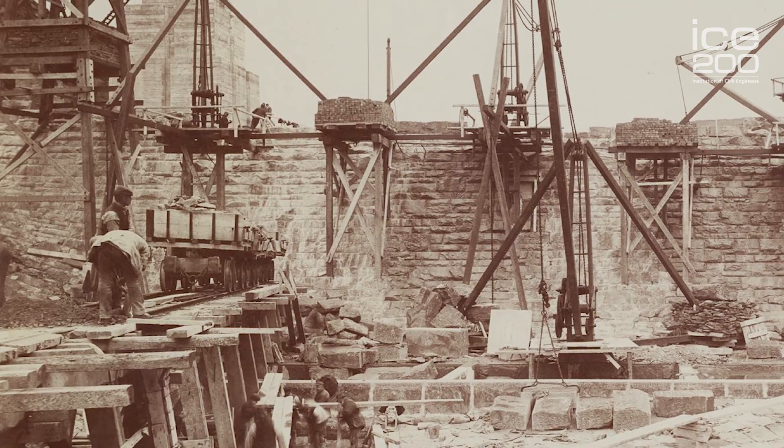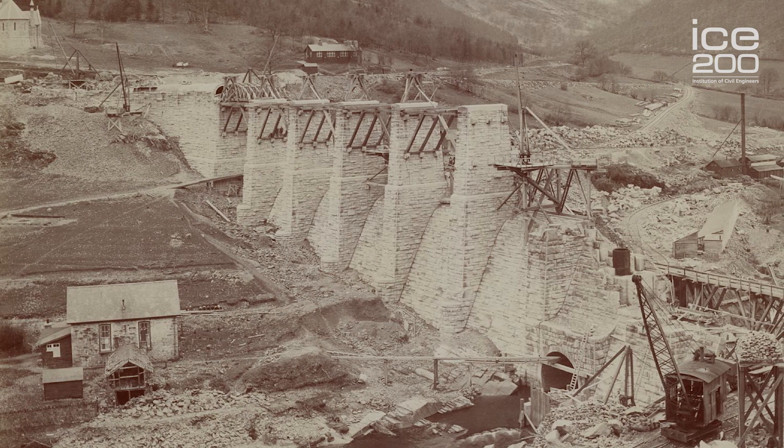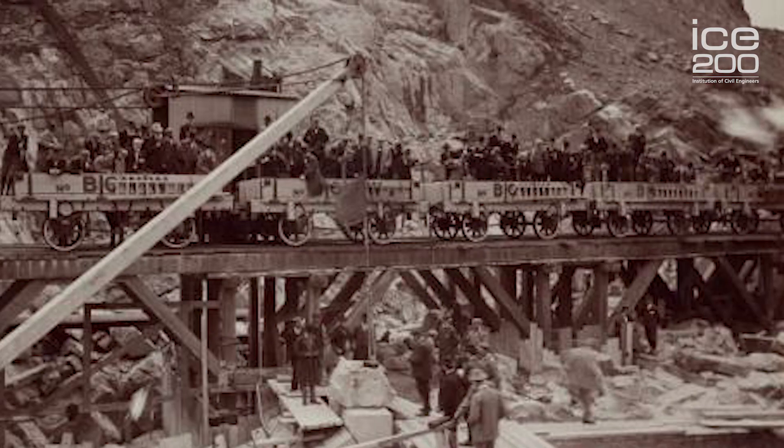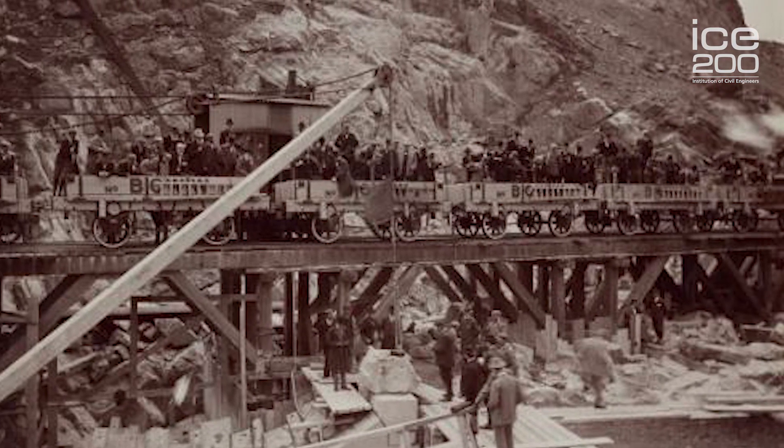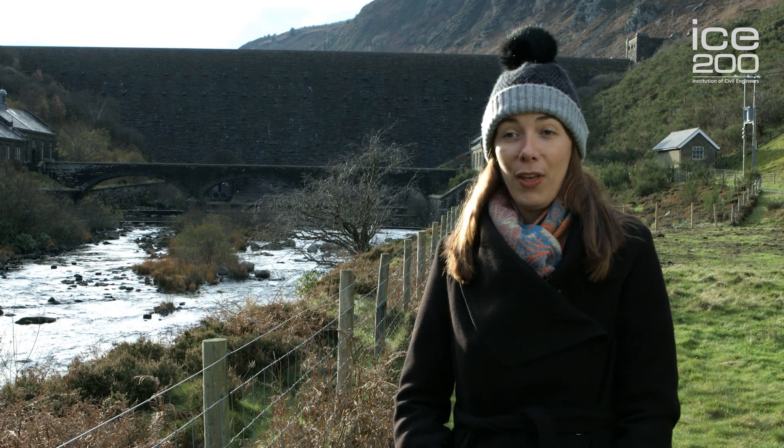Construction started on the dams back in 1893. It's quite an inaccessible area, so they had to construct a new railroad to bring supplies up here. They even built a new village which had a couple of hospitals, a school, a local pub of course, and a bathhouse.